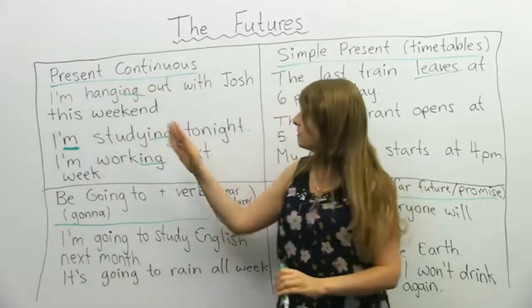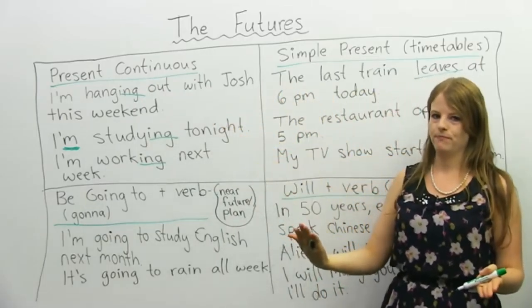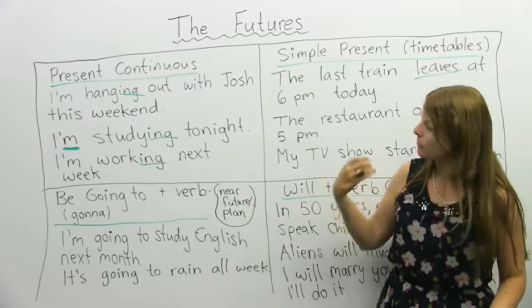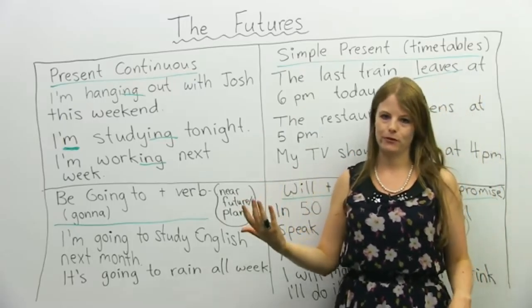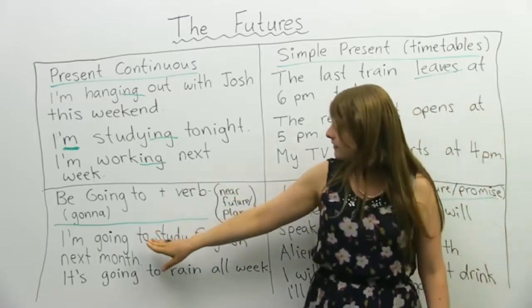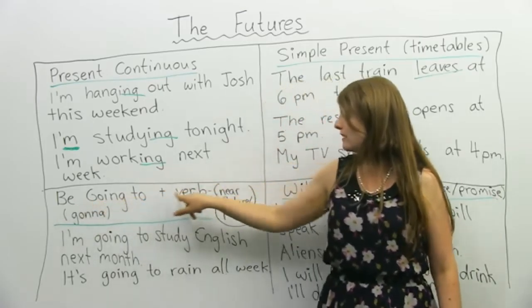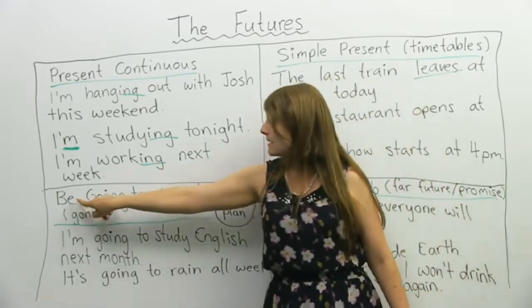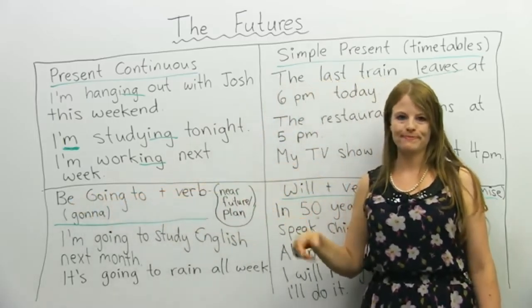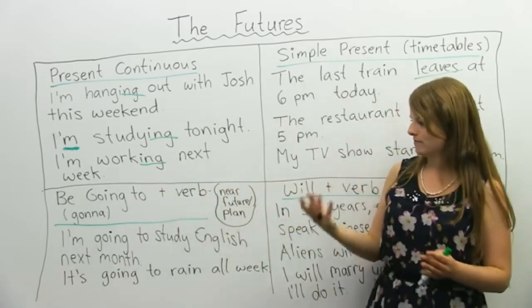So these two tenses, even though they're present tenses, can be used for the future. Now let's look at the two verbs we commonly think of as future verbs: be going to plus a verb, and will. For example: I'm going to study, I'm going to sleep, you are going to watch a video. These are examples of the be going to plus verb future.